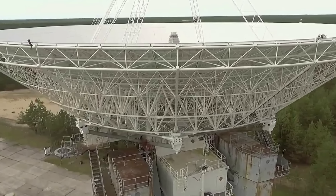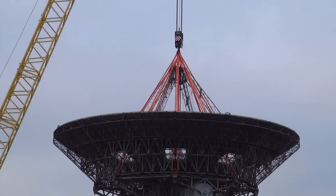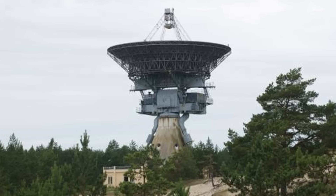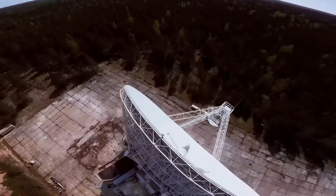As is the case with many former Soviet facilities of this kind, it was abandoned shortly after the collapse of the USSR in 1991. Troops and officers stayed on for a while but packed their bags and left for good in 1993. The enormous radio telescope is still in use today and belongs to the Ventspils International Radio Astronomy Center.